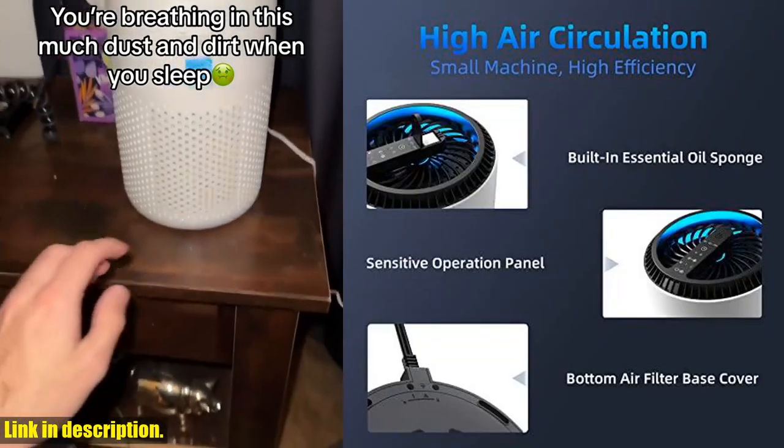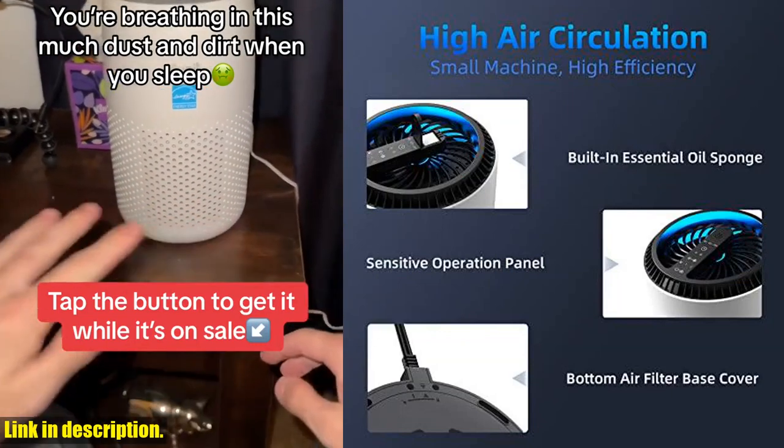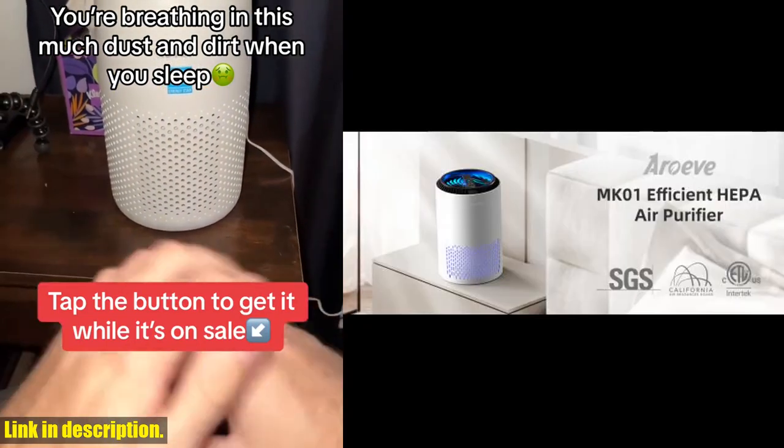And to ensure the health and safety of you and your family, the Air of Air Purifier comes with a 2000-hour cartridge replacement reminder.